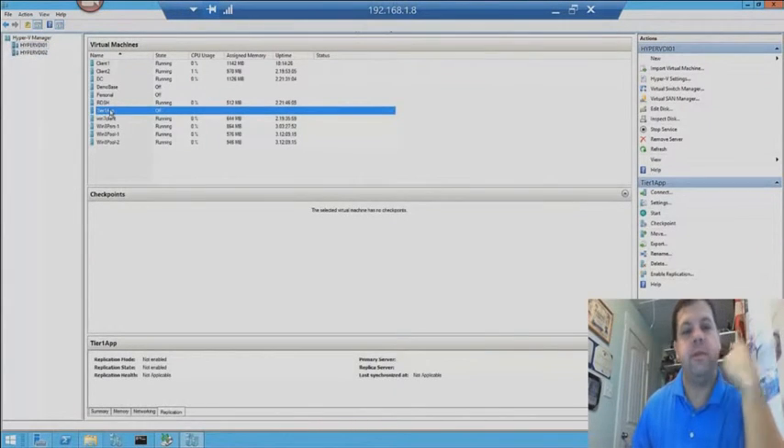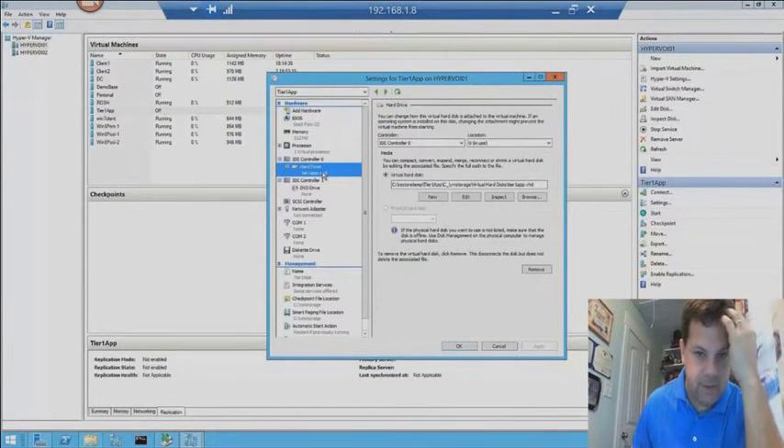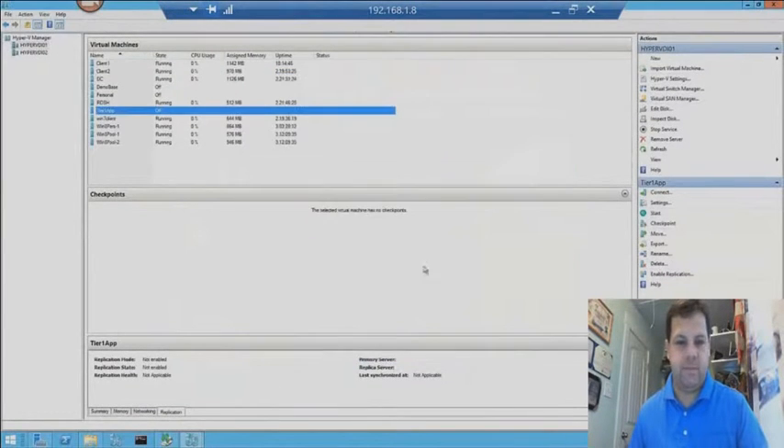The recovery process is finished. Let's look at Tier 1 App — I see it listed on Hyper-VDI-01. Let's go look at that and check the settings, specifically where the hard disk is. Notice where it is — it's in that Restore Temp folder. It's already there, mounted, ready for me to kick it up and see how things run.